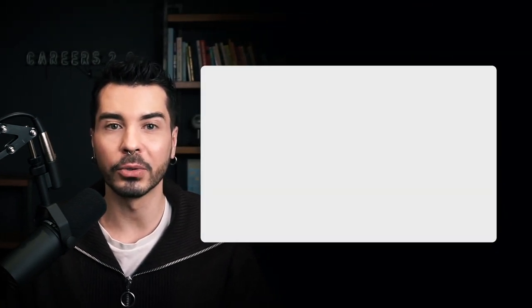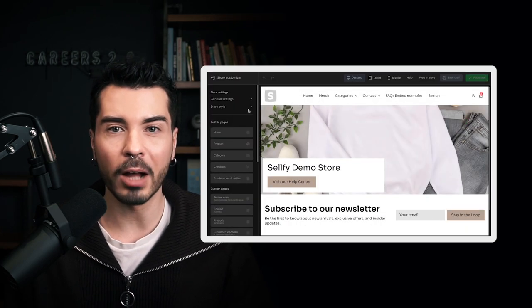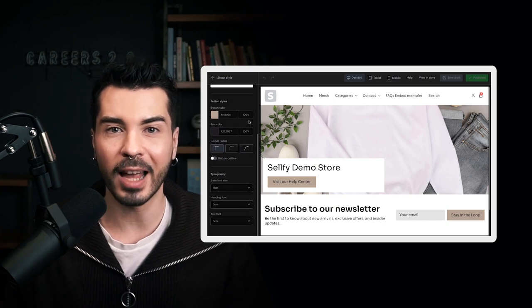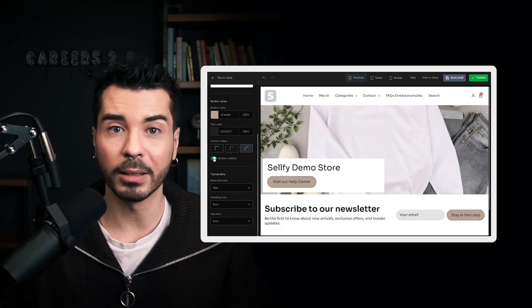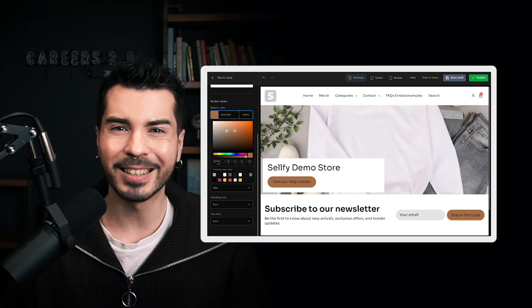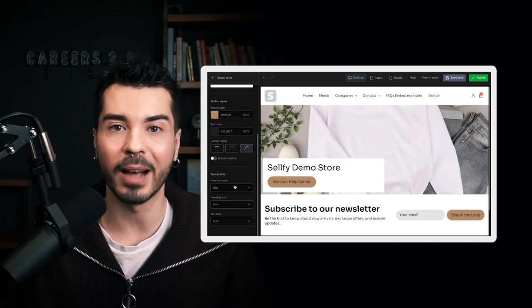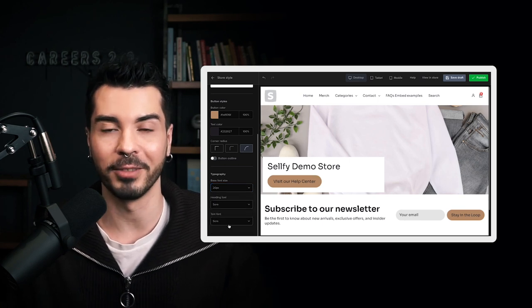Don't forget that you can also customize the buy now button to match the style of your website. To do that, go to store customizer and choose store style, then scroll down to button styles. From there, you can adjust the button color, text color, corner shape, and outline. You can also create a unique design for your buy now button by adjusting the HTML embed code, though this can be a little more complicated. I will link our in-depth guide on how to create a custom button down below in the description.